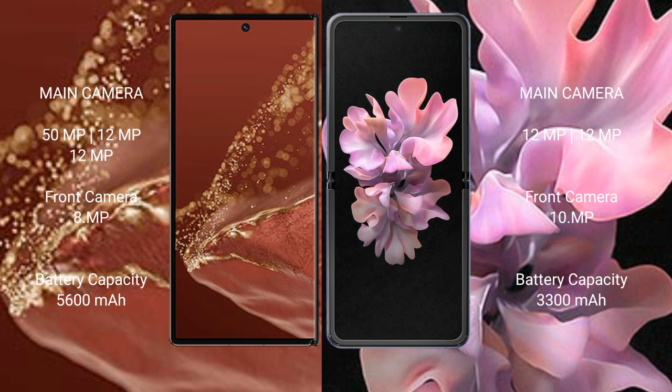The Huawei Mate XT Ultimate features a triple camera setup with 50MP, 12MP, and 12MP sensors, plus a 12MP front camera. The Samsung Galaxy Z Flip has a dual camera setup with 12MP and 12MP rear cameras, and a 10MP front camera.